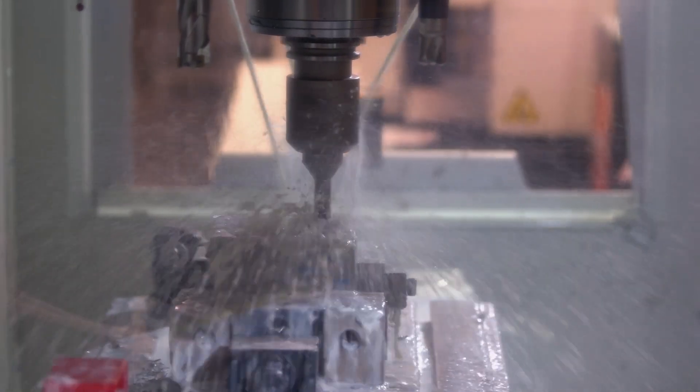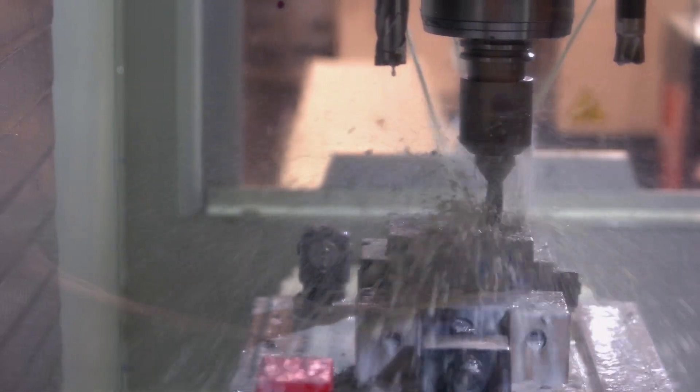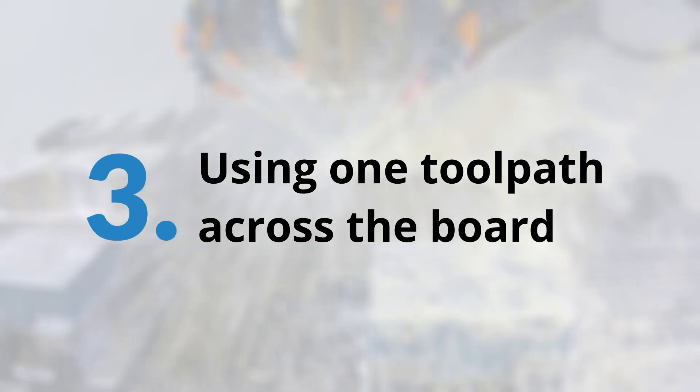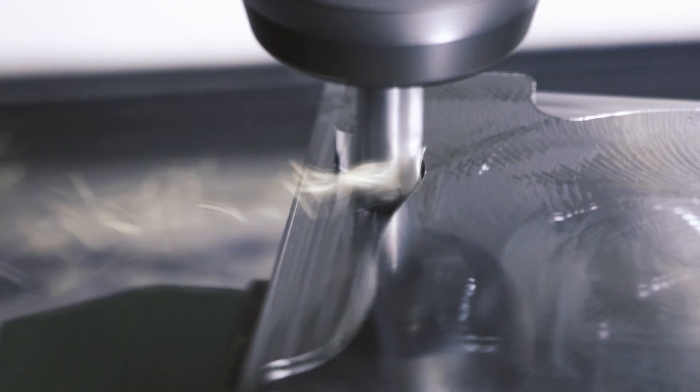Two: slowing tools down to extend tool life. Slowing down tools decreases productivity. Focus on optimizing parameters and cycle times to achieve higher throughput. Ensure coatings reach their activation temperature by maintaining appropriate tool speeds.